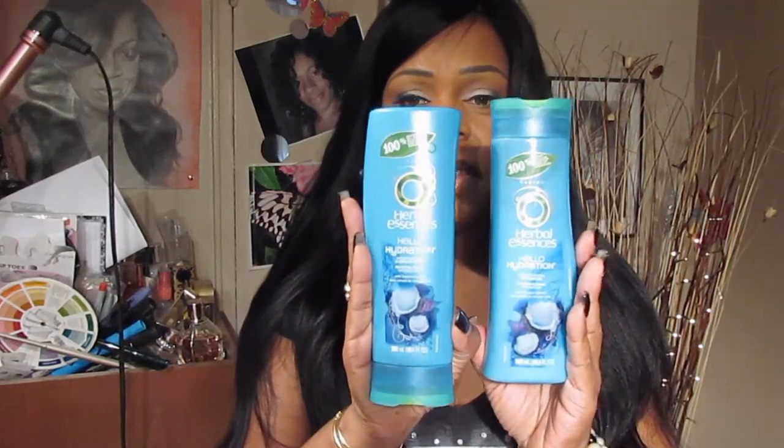I washed my wig with Herbal Essences Hello Hydration. This shampoo is fairly inexpensive — you can find it at your drugstore, Walmart, or Walgreens. It contains coconut extract. I'm really getting away from using expensive shampoos. Once you pay for a unit, you really shouldn't have to spend $15, $20, or $25 on shampoo and conditioner. I've found really great results with Herbal Essences — that's my go-to shampoo.